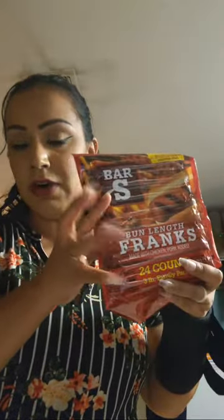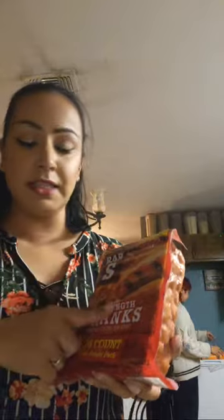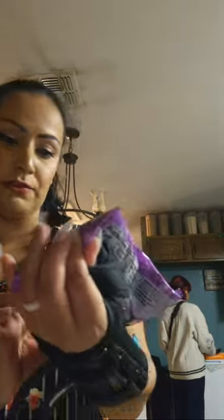I also got some more hot dogs because kids love hot dogs — it's a great snack, and they also love to cut them up and put them in macaroni, which is really good. We also got some Great Value milk chocolate chips, the 11.5-ounce bag.